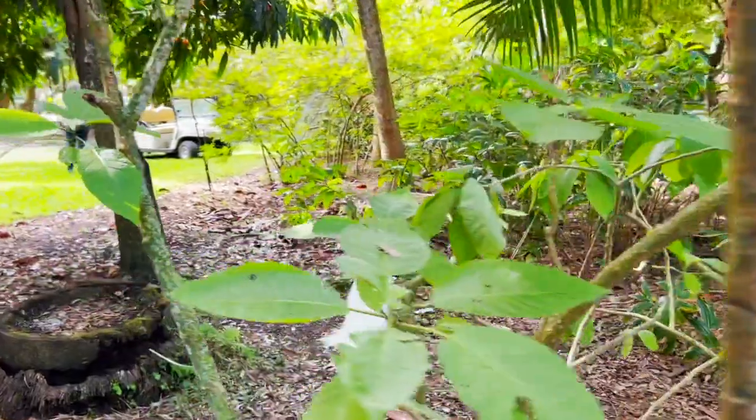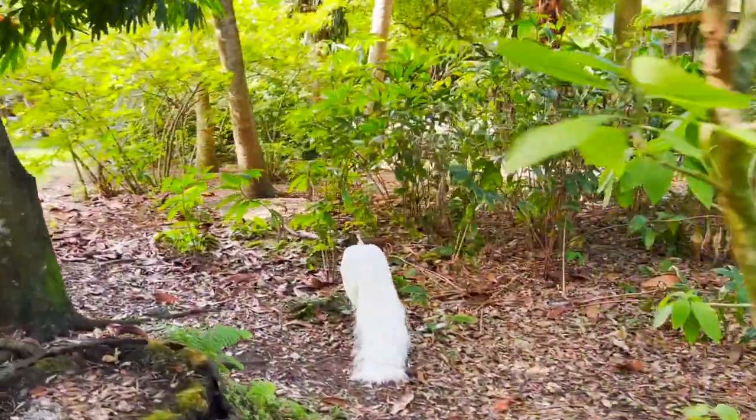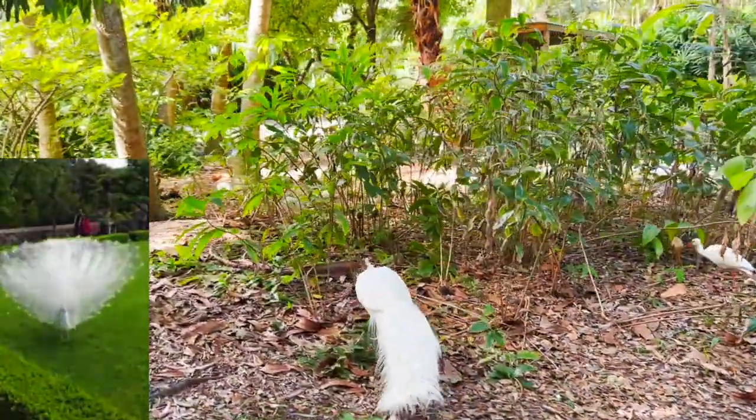A white peacock! I always wanted to see a white peacock. One more check off my bucket list.